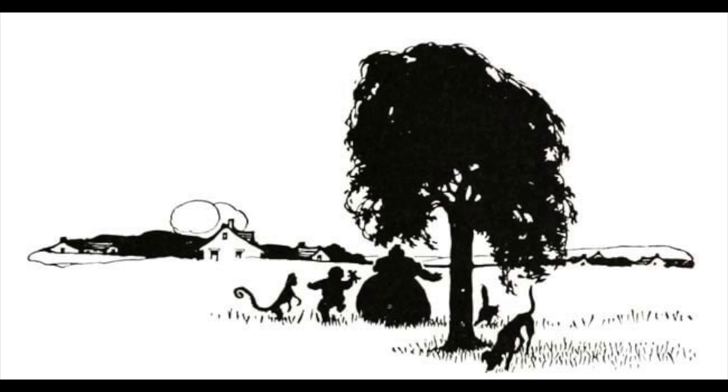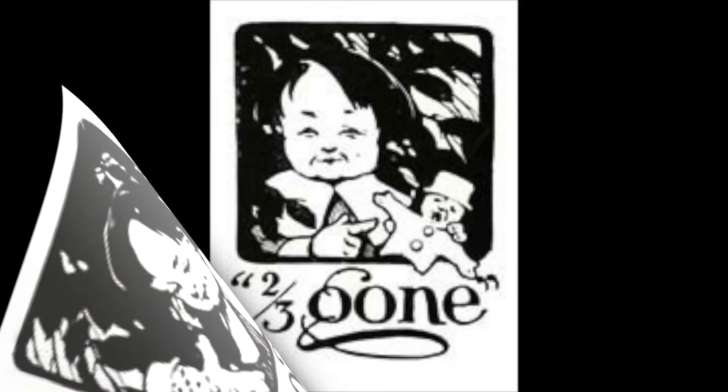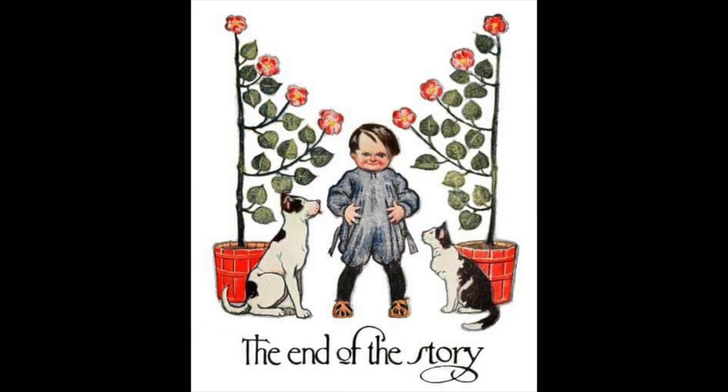Drop it, Jocko, cried Bobby. And drop it Jocko did, for he always had to mind Bobby. He dropped it so straight, that the gingerbread man fell right into Bobby's pocket. Then Bobby held him up and looked at him, and the little raisin mouth puckered down lower than ever, and the tears ran right out of the caraway seed eyes. But Bobby was too hungry to mind gingerbread tears, and he gave one big bite, and swallowed down both legs, and a piece of the body. Oh, I'm one third gone. Bobby gave a second bite, and swallowed the rest of the body and the arms. Oh, I'm two thirds gone. Bobby gave a third and final bite, and gulped down the head. Oh, I'm all gone. And so he was.